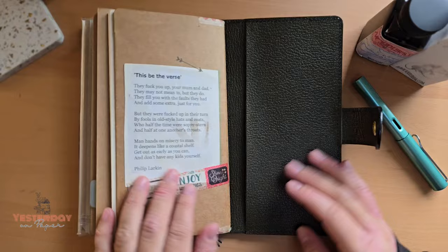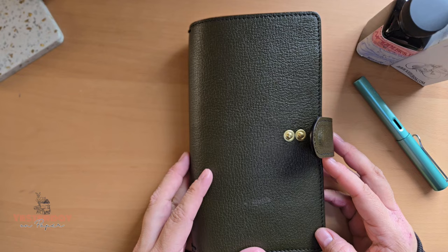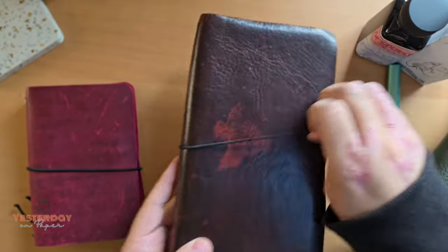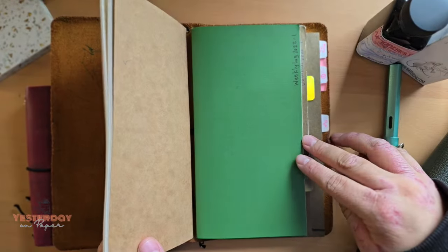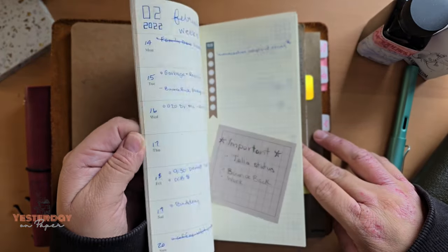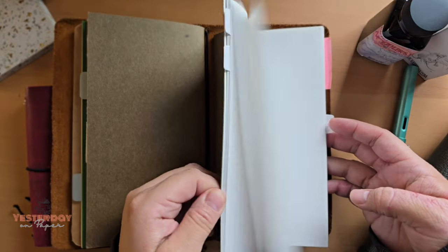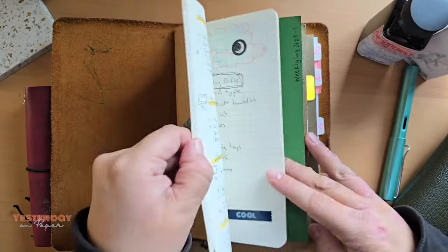I really miss using travelers notebooks. I have two other ones — this one was my first, which I got from Soliloquy Leather a few years back. The last time I used it was 2022; I was using the undated insert, which worked really well. Then I had a journal insert which I filled, and I did start a collections one but didn't end up referring to it. I also had a daily log which I really enjoyed doing.